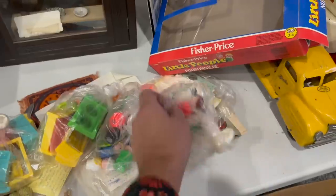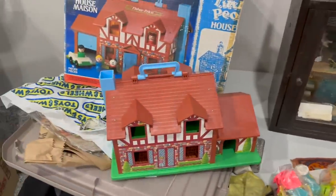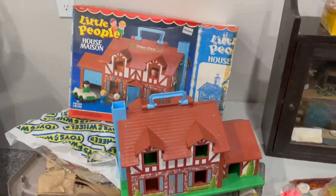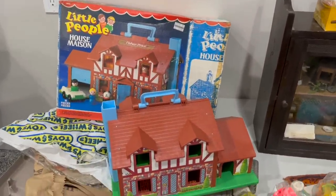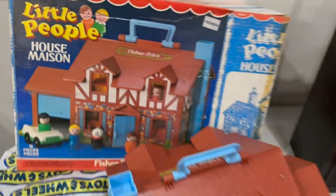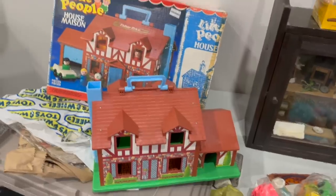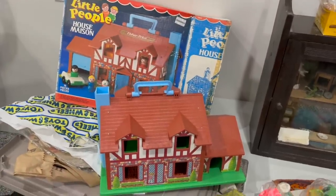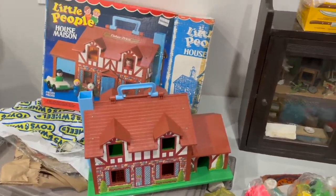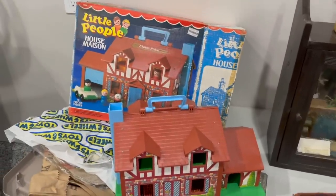That is a complete, pretty well brand new 1980s Fisher-Price Little People house. And it's the Canadian version because it's French-English, which makes sense that it was sold here because, well, I'm in Canada. That makes the packaging a little bit more rare to a Fisher-Price collector and hopefully a little bit more desirable. I'm going to get that box packed away and that one can go off for sale.